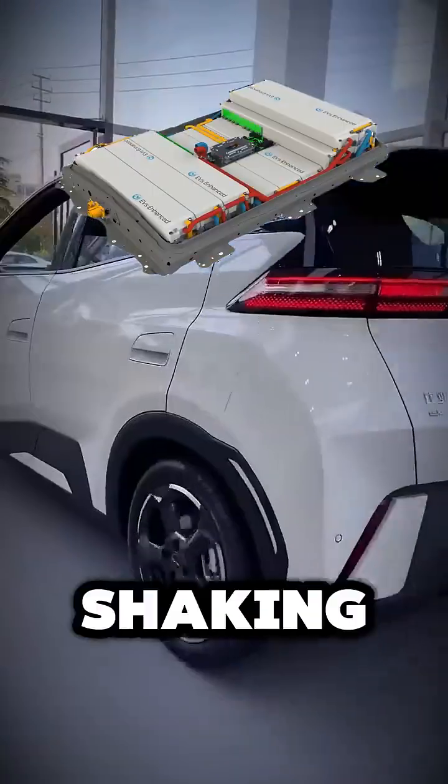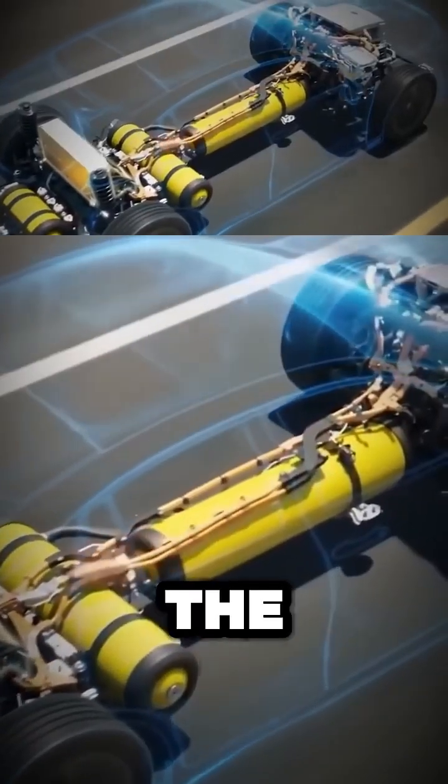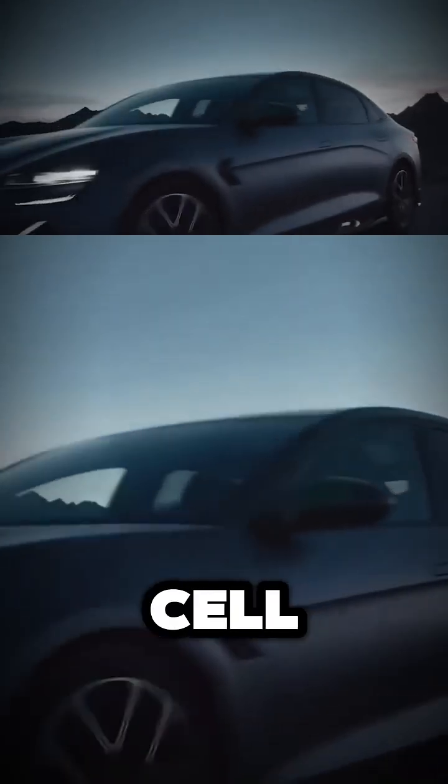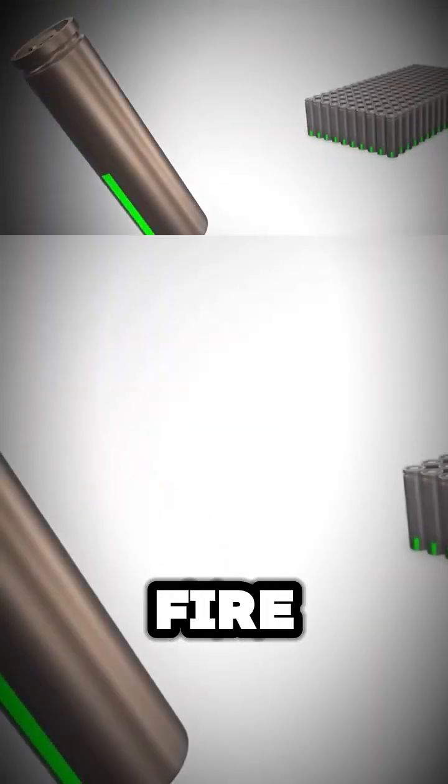Here's why BYD's Blade Battery is shaking up the EV world. Unlike traditional lithium-ion packs, the Blade Battery is built with a unique cell-to-pack structure. That means more energy density, better thermal control, and much lower fire risk.